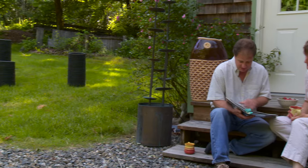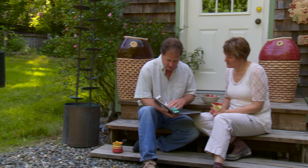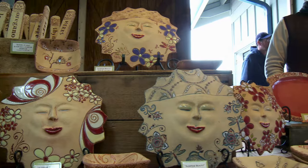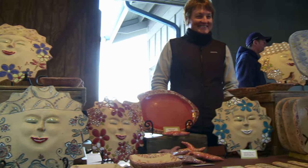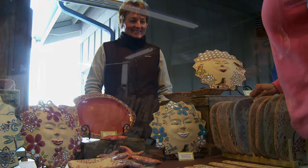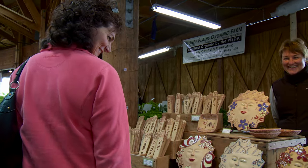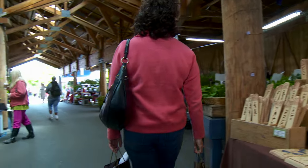I was born in Vienna, Austria, and for the last 18 years I have lived near Olympia, Washington. For the last 12 years I've been selling my work to happy customers. My favorite thing about selling my work is a customer's big smiling face when they see a piece they love.